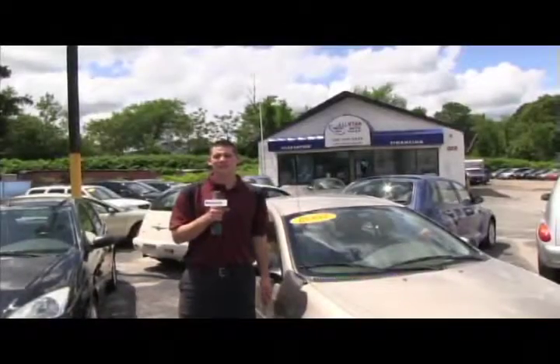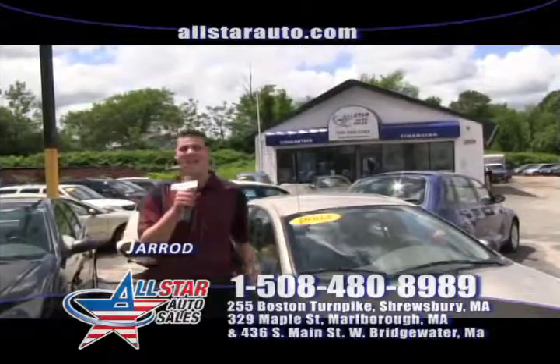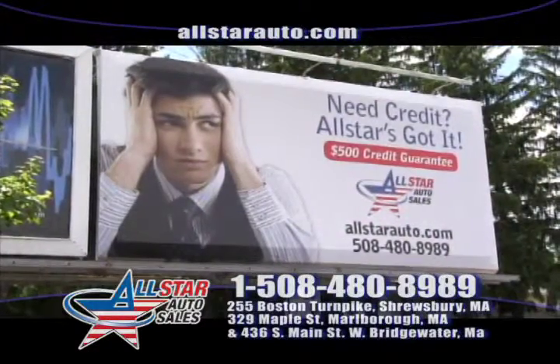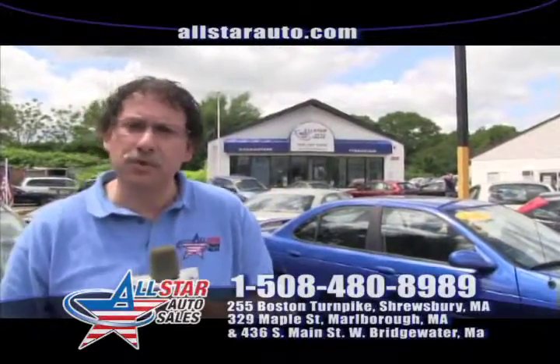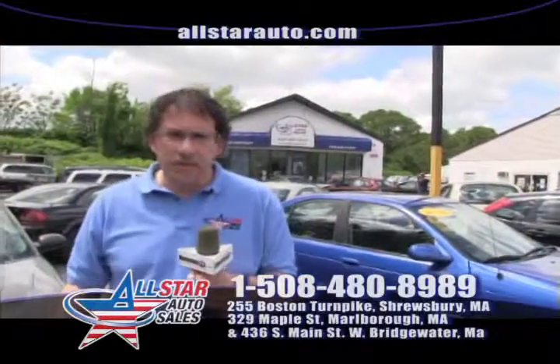Welcome back to All Star Auto Sales. I'm Jared, and we are here with your $500 credit guarantee — everyone's approved, only here at All Star Auto Sales. We will give you $500. We own our own finance company, Assured Auto Finance. We do used car leasing to help you drive, with many programs. Give us a chance — we have 11,000 customers driving.